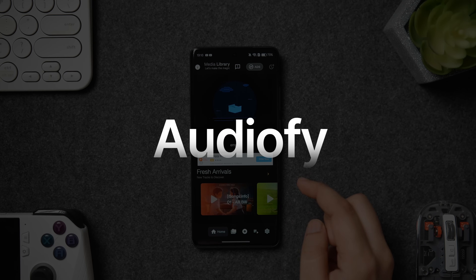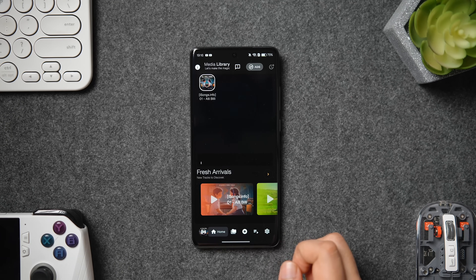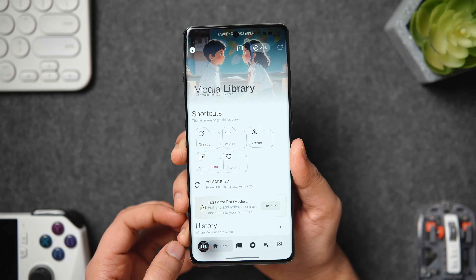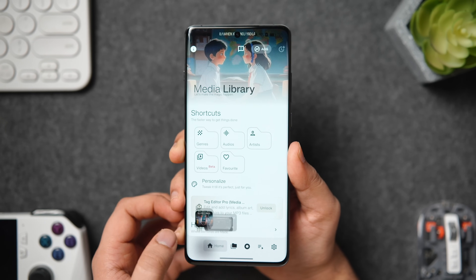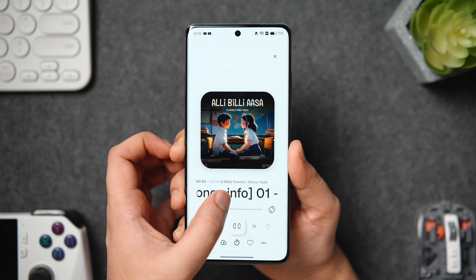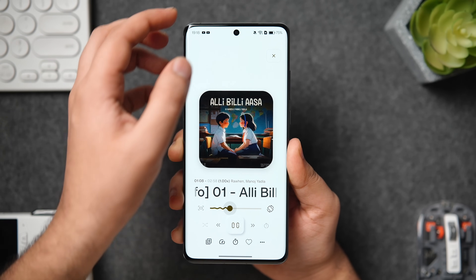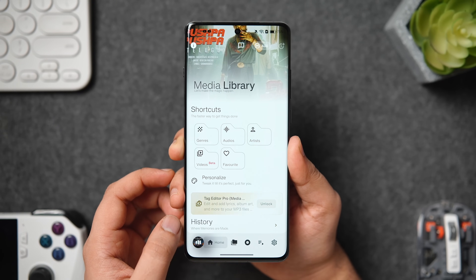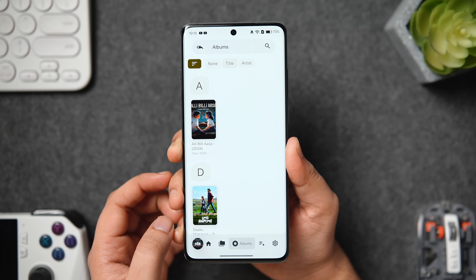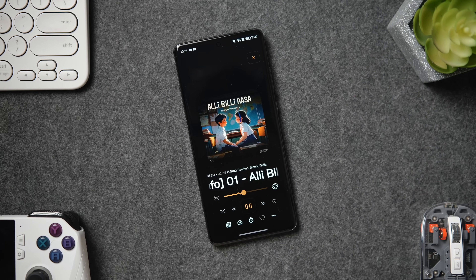AudioFi is a fantastic-looking offline media player that has just launched on the Play Store. This application can seamlessly play all your local audio and video files with built-in controls and a delightful user interface. It looks beautiful and modern, and is easy to navigate where you can organize all your local media in one place, create your own playlists, and use all the necessary controls. Best of all, it's an open-source free application without any ads, making it one of the best offline media players available for Android.